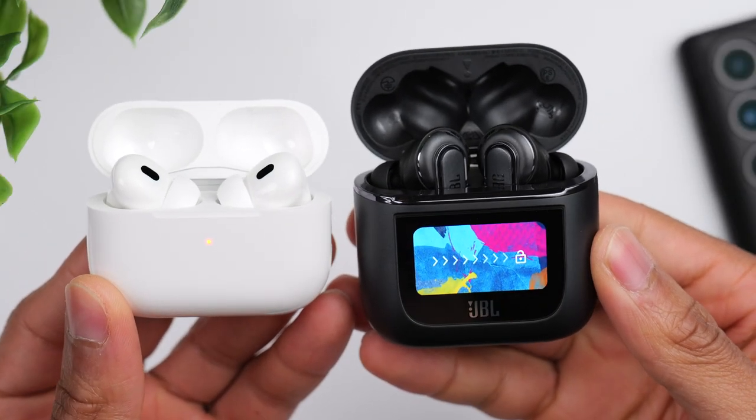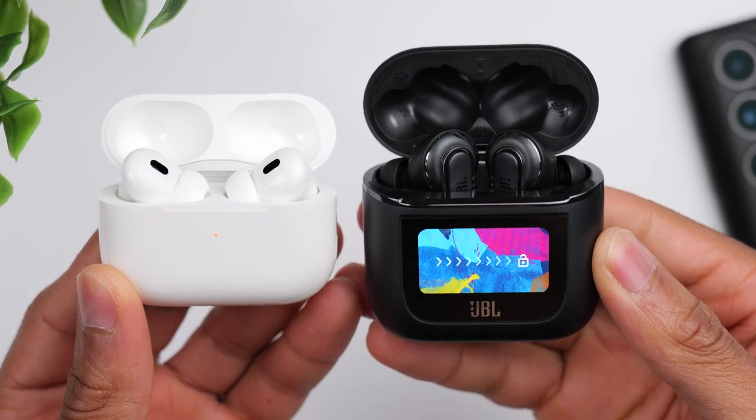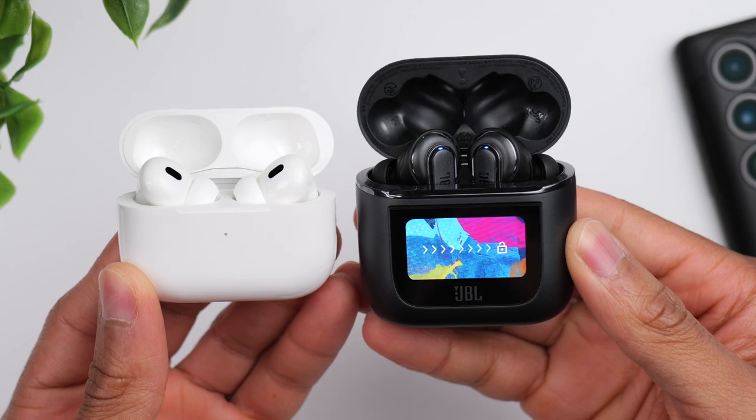As far as charging, the AirPods charge via a Lightning cable and the Tour Pro 2 via a Type-C cable. Both cases have wireless charging, so no sacrifices there if that's a must-have feature for you.